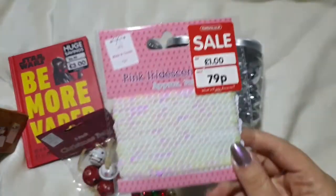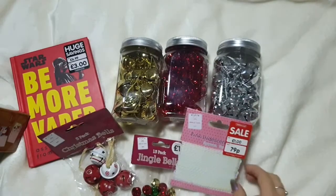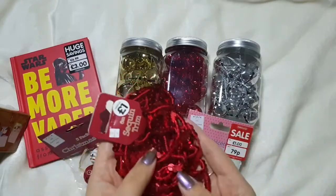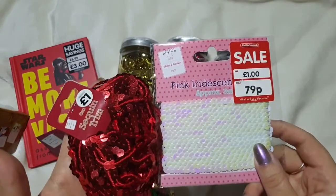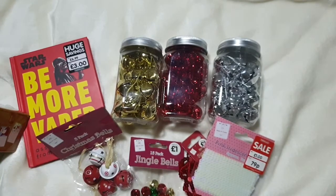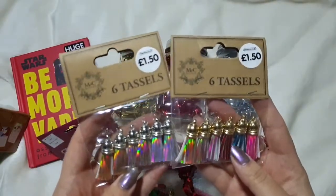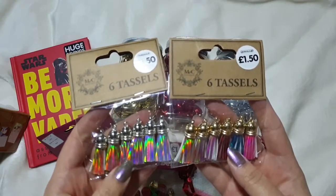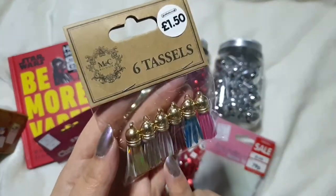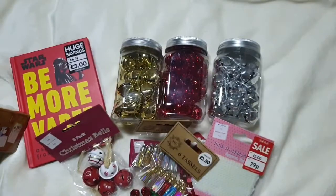I picked up a pink iridescent sequin trim – reduced to 79p for approximately three metres – and a red sequin trim which was six metres for a pound, great value. I'm thinking of using them for wrapping presents or adding to tags. I also grabbed these little tassels – £1.50 for six. They have silver tops with gold, rose gold, silver holographic options, and another pack with gold tops in pink, rose gold, red, blue and pink varieties.